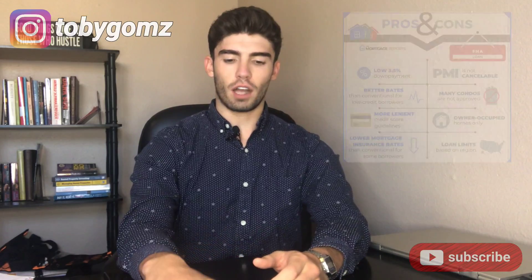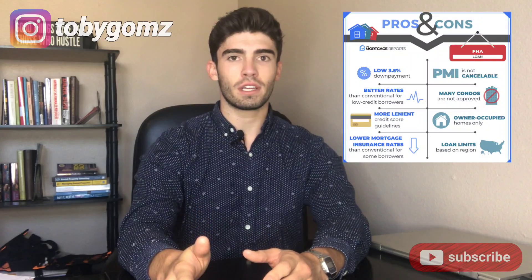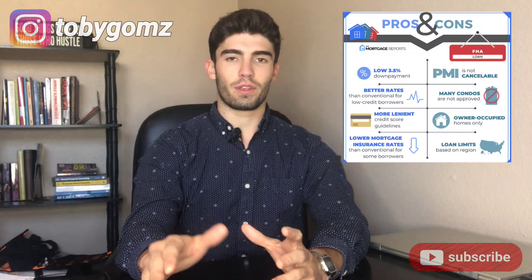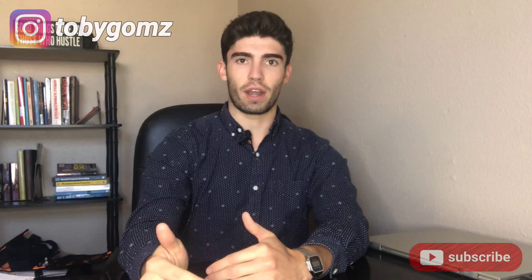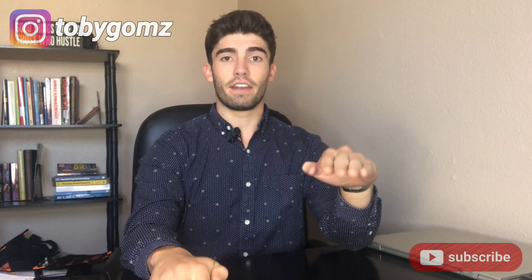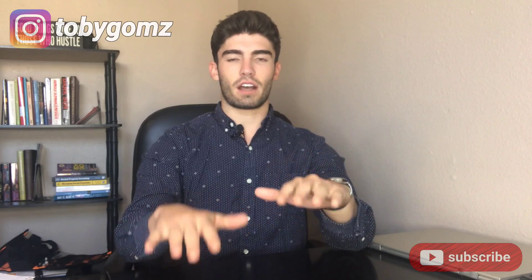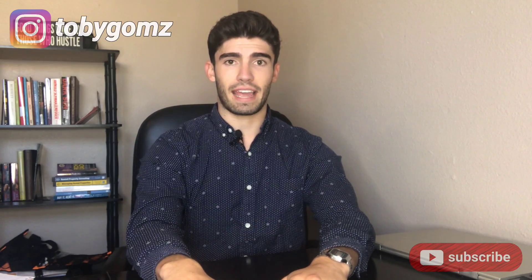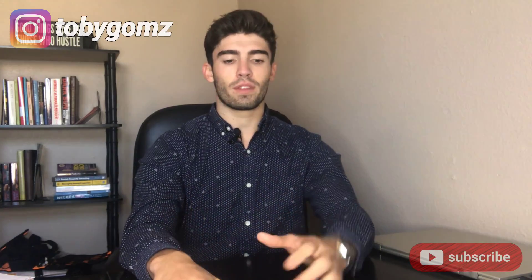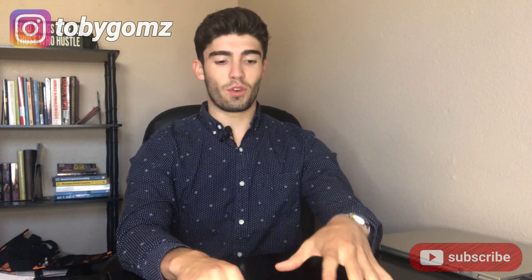However, if you put 10% down, your MIP could fall off after 11 years. Most people who use an FHA loan put 3.5% down, so your mortgage insurance premium will be tacked on for the life of the loan — something to keep in mind when running the numbers. Another great pro about FHA loans is that they typically have better interest rates than conventional loans because it's a federally insured loan. That lower interest rate can help a lot when running the numbers, helping offset the monthly mortgage insurance premium cost.